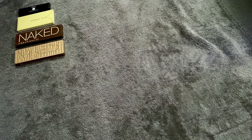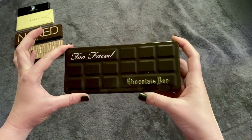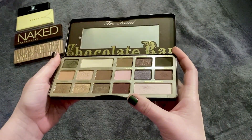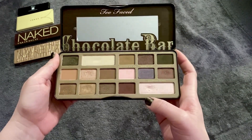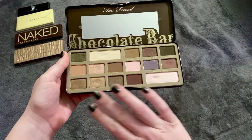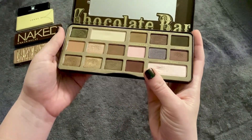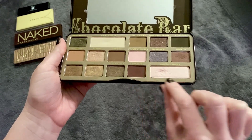My Too Faced Chocolate Bar palette was number 15 last time and this time it's my number five. I love the neutrals — they have some dead shades which sucks, but I'm really down with the bronze neutrals. Again, I think because it has some pinkies in it, that's just where I'm at right now.